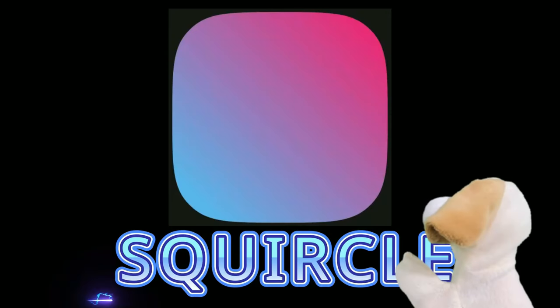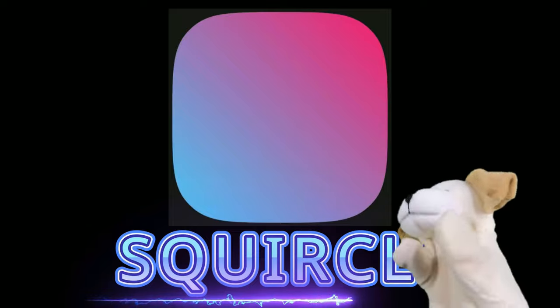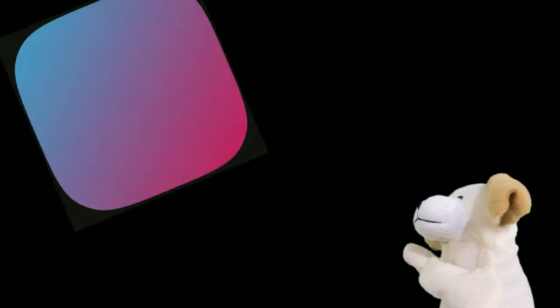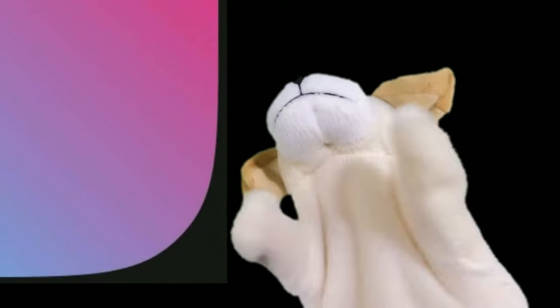Have you heard of a squircle? A squircle has features of both a circle and a square. It's like a square with round edges. That's right, a squircle.